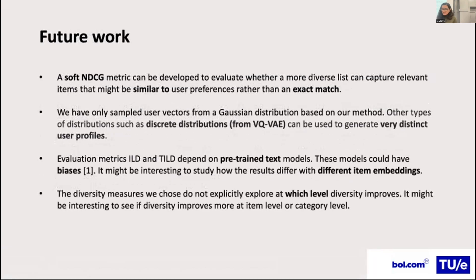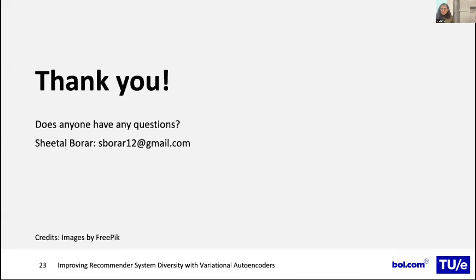For future work, a soft NDCG metric could be developed to evaluate whether a more diverse list captures relevant items similar to user preferences, rather than requiring an exact match. We have only sampled user vectors from a Gaussian distribution; other distributions such as discrete distributions from VQVAE could generate more distinct user profiles. Additionally, the inter-list diversity and temporal inter-list diversity metrics depend on pre-trained text models that may have biases, and it would be interesting to study how results differ with different item embeddings. Finally, diversity measures do not explicitly explore at which level diversity improves — individual item level or category level — which is worth further investigation. Thank you for your time; that's the end of the presentation and I'd love to take any questions.